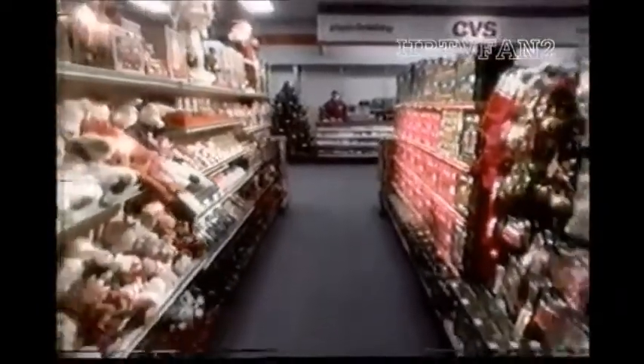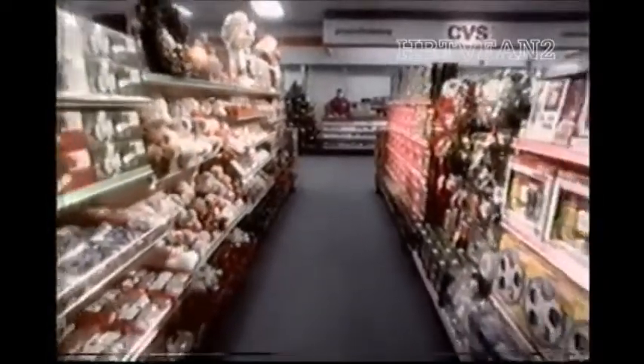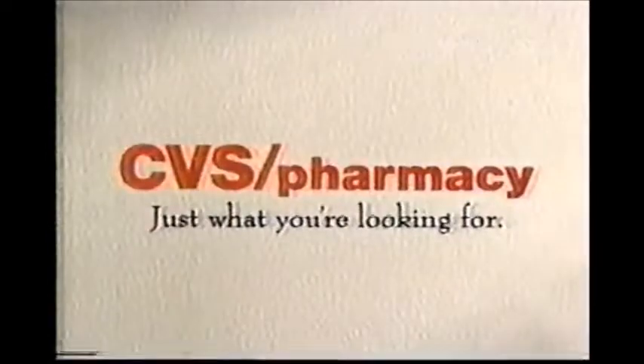On the eleventh day of Christmas, my true love gave to me eleven pipers piping. CVS has everything you need for the holidays — Merry Bright Lights, cards, decorations, fragrances, candy, and more, all at great prices. Chestnuts roasting, salmon swimming. We just thought we'd remind you, because you've got a lot to remember as it is.